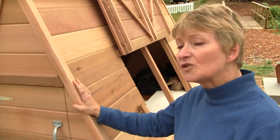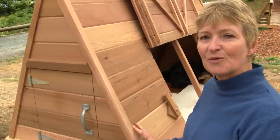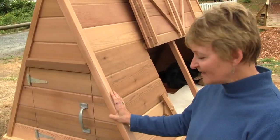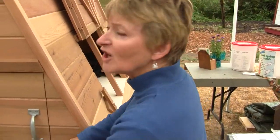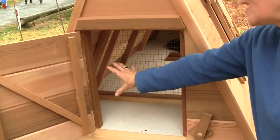This chicken tractor was built by a fellow named Michael Hogan, and he did an excellent, really good quality job. It's all cedar, and it can hold about four or five regular-sized hens or about six to eight bantams. We like to call it the poultry palace.